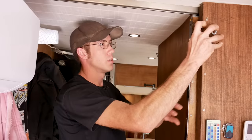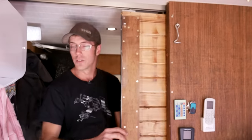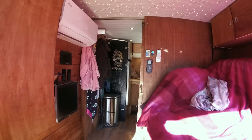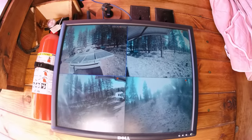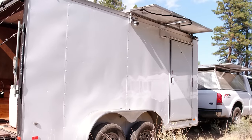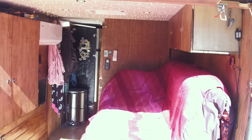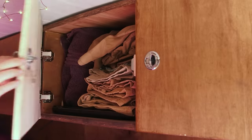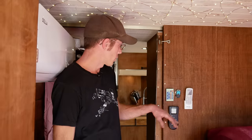I work nights as a travel nurse, so we wanted to separate the living space from the sleeping area. We put a pocket door in so my girlfriend can do things in the front while I'm sleeping. Moving into the bedroom, we've got a monitor for the security cameras — if we have to park anywhere sketchy, it's nice to have eyes on the outside. Since we went without windows for the build, we have the mini split blowing directly onto the bed. The two cabinets here are just for clothing storage.